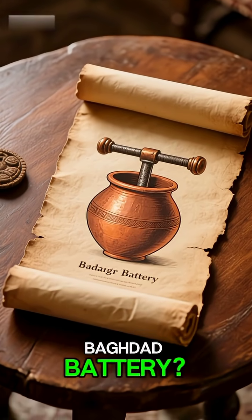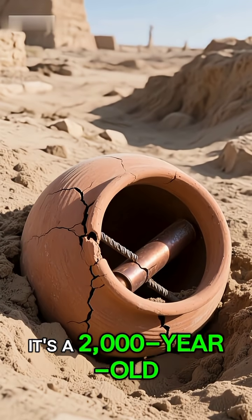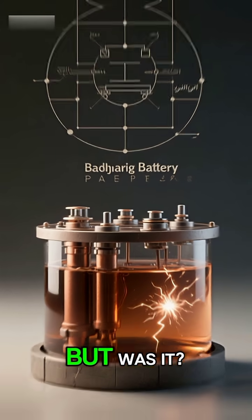Number five: what is the Baghdad Battery? Discovered in 1936 near Baghdad, it's a 2,000-year-old terracotta pot containing a copper cylinder and an iron rod. It looks surprisingly like a modern battery cell — but was it?